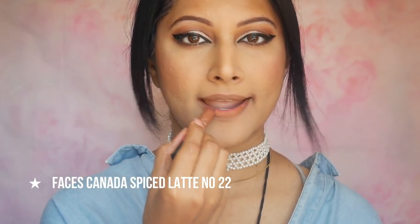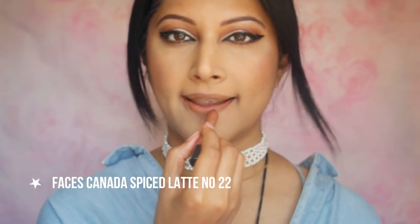Spice Latte No. 22 — the perfect nude lipstick with its yellow undertone. This will suit every skin tone and it's a great universal nude. Another great lipstick with great pigmentation and I rate this a 7 out of 10.